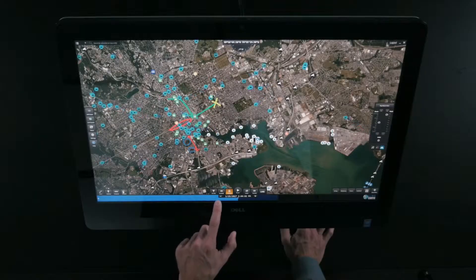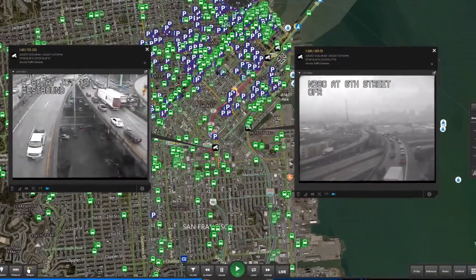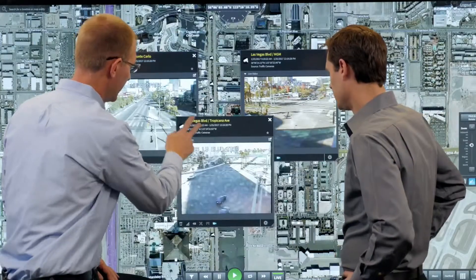LiveEarth also provides instant replay, which lets you play, pause, and rewind geospatial data over time to quickly reconstruct recent scenarios.